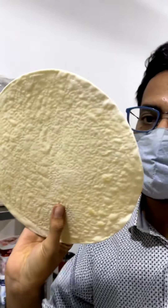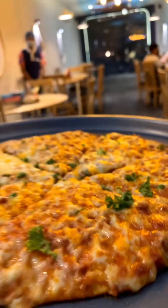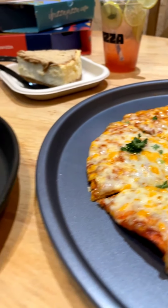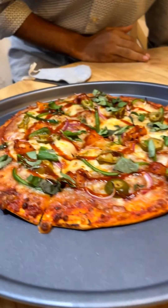This is the base of the pizza that we are trying right now. We are going to have a pizza party.